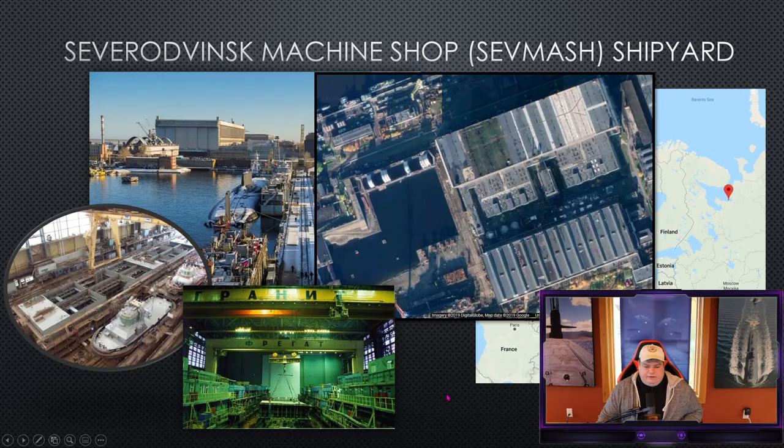The submarine is sitting in the Sevmash machine shop in the 1990s, in one of the assembly buildings. Inside the assembly buildings you can see the cranes used to move large pieces of metal and assemble ships and submarines, often more than one at a time. Sevmash is one of the more famous shipyards in Russia, holding the highest craftsmanship standard of any Russian shipyard — and that's where K-329 is laying in wait to be completed.